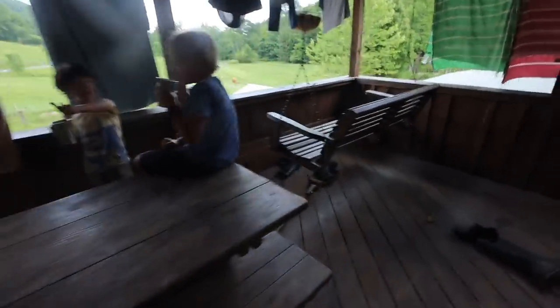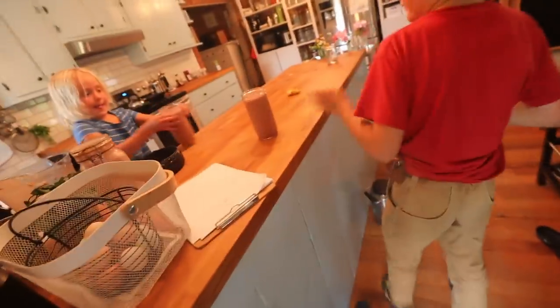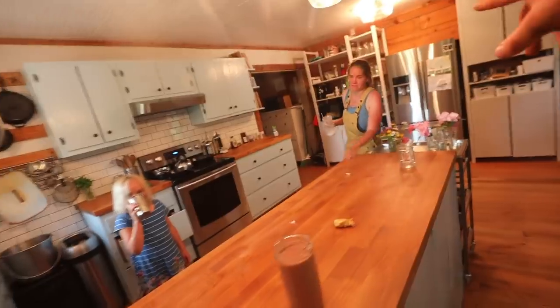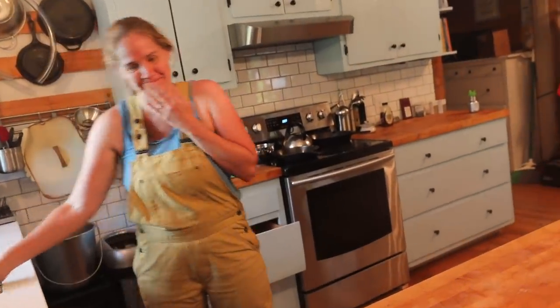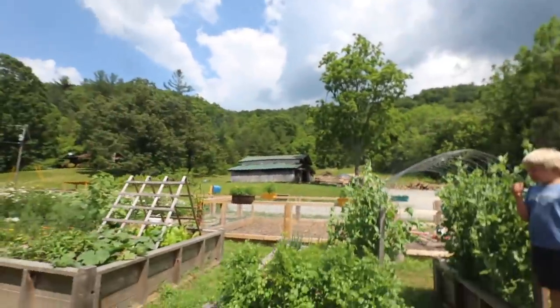Hey, you already getting a smoothie? Lily's been inside making smoothies - that's going to be a perfect treat on this hot day. Look at that - two big smoothies for us! Thank you, Lily. That's gonna hit the spot. I got you a temp wire fence up.